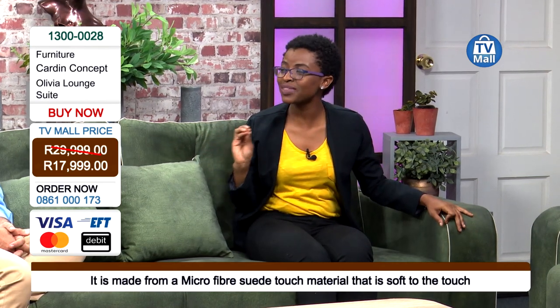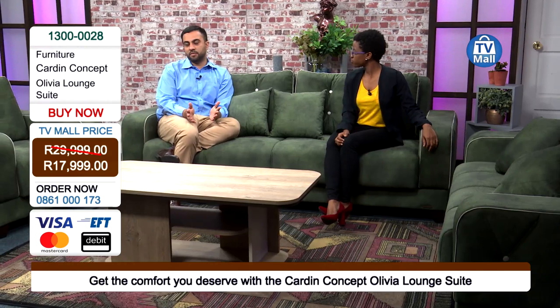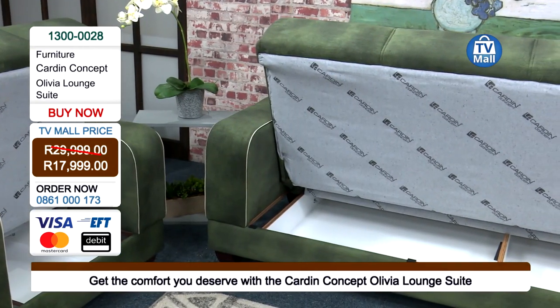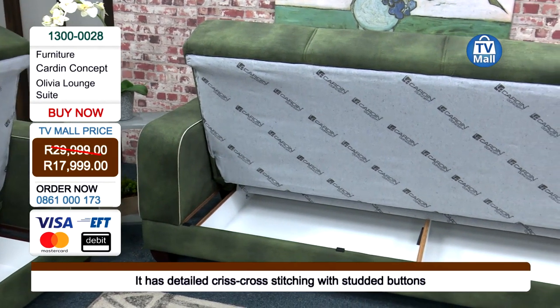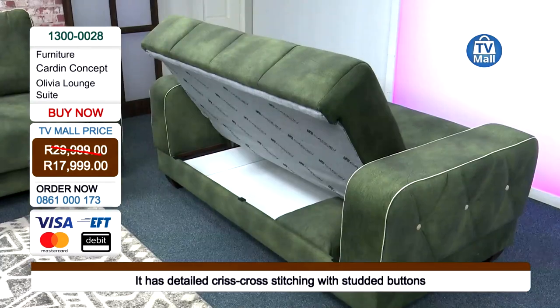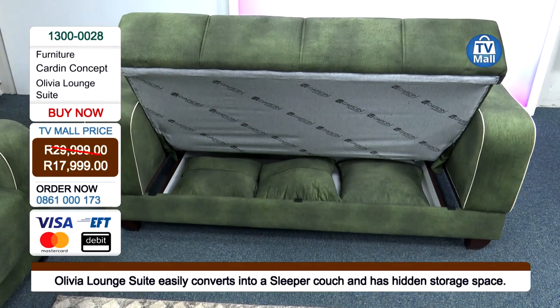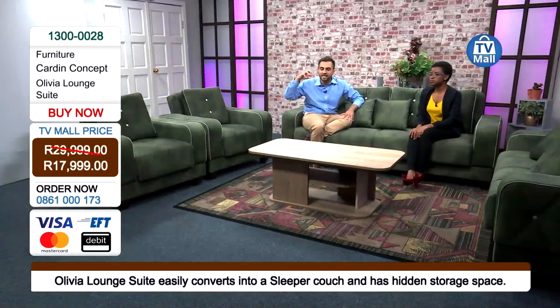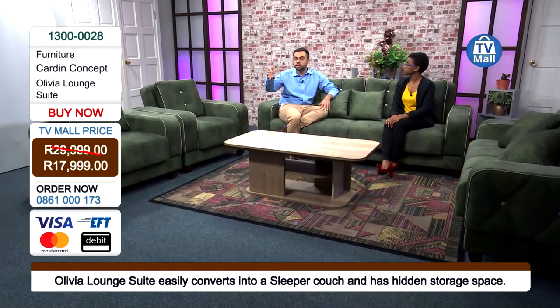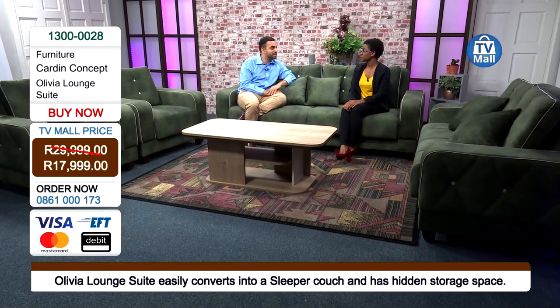Karden Concept always has a little something hidden, and it's no different with the Olivia. If you don't have enough storage space to keep blankets, linen, books, or magazines, the Olivia lounge suite gives you storage — and not just on one piece. There is storage on the two-seater, on the three-seater we're sitting on, and also on both individual couches. That's four storage spaces — nice and deep with good space dimension, so you can slot in basically everything.